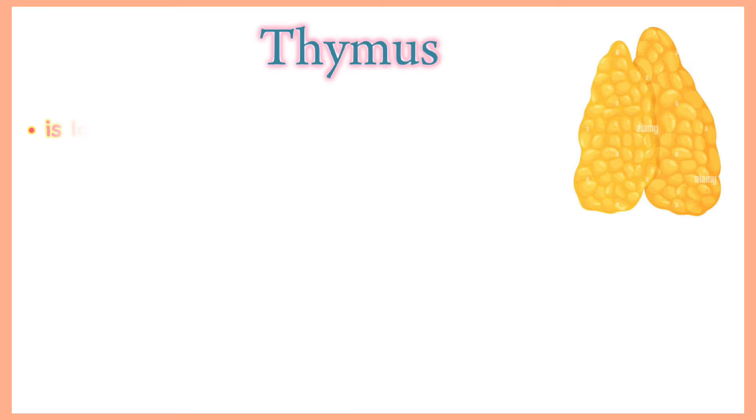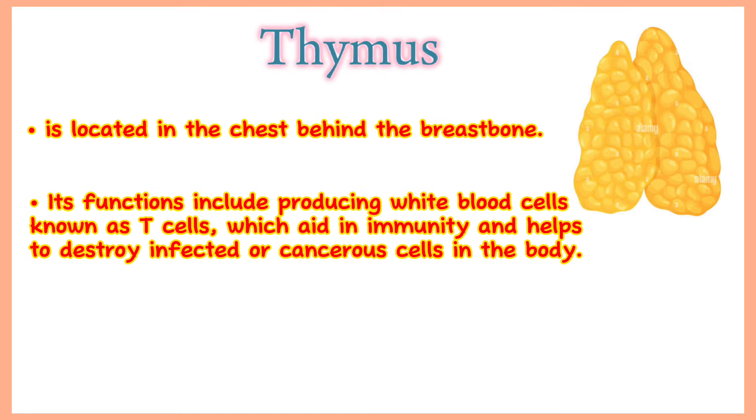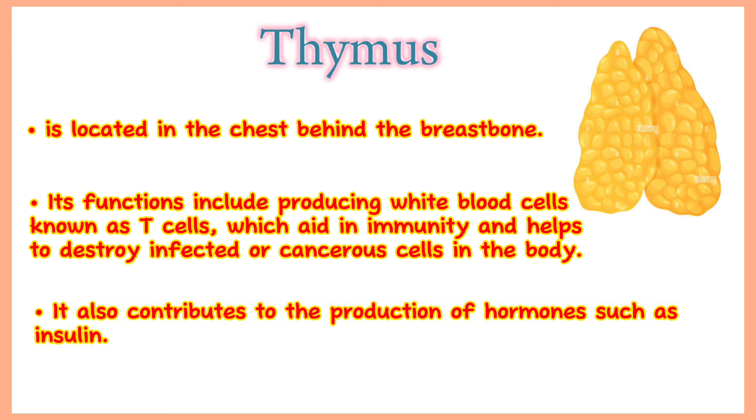Thymus. The thymus gland is located in the chest behind the breast bone. Its functions include producing white blood cells known as T cells, which aid in immunity and help to destroy infected or cancerous cells in the body. It also contributes to the production of hormones such as insulin.